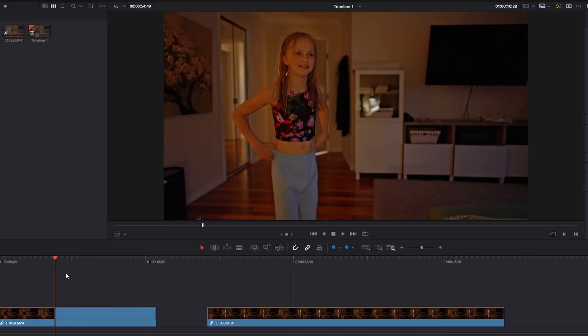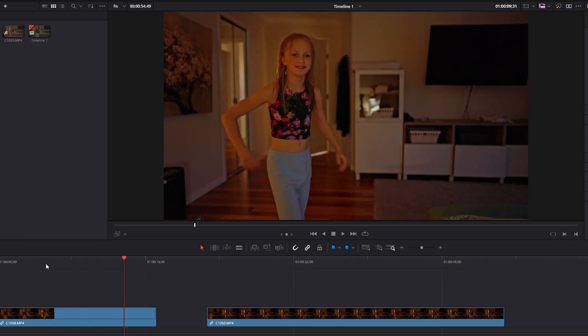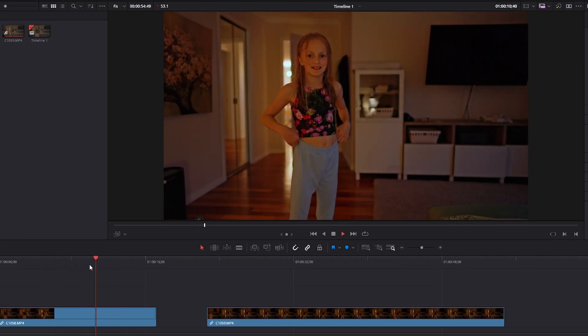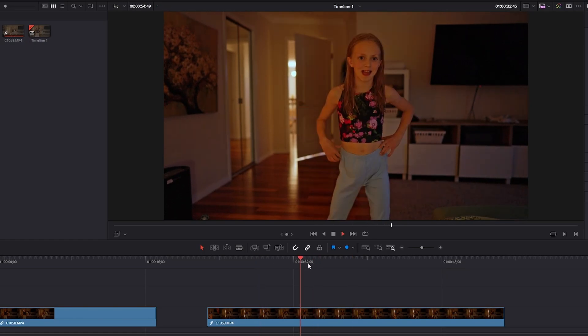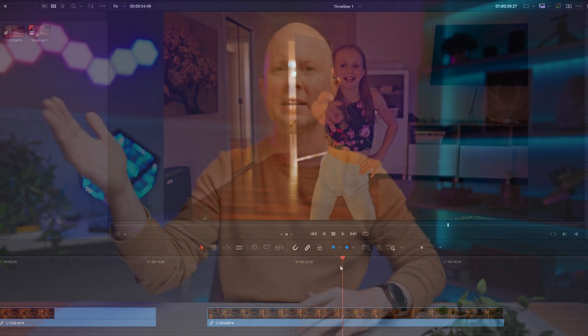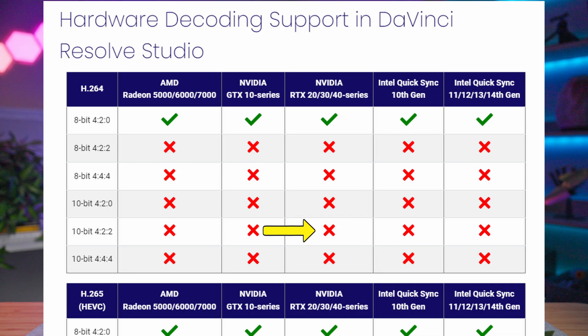I grabbed some quick footage in both codecs from my ZV-E1, and this is what happened. Here's me editing on H.264 — the one with the red X on the Puget Systems chart. It sucks. Now here's me editing on the H.265 420 codec with supported hardware decoding. It works so much better. Like four computers ago I had an Intel 11th Gen with a 3080 RTX video card. That computer was awesome, but I sold it because I thought it sucked at video editing. It turns out I was just recording in and working with the wrong codec — a codec that the GPU and CPU didn't have hardware decoding for. I could still be rocking a 3080.